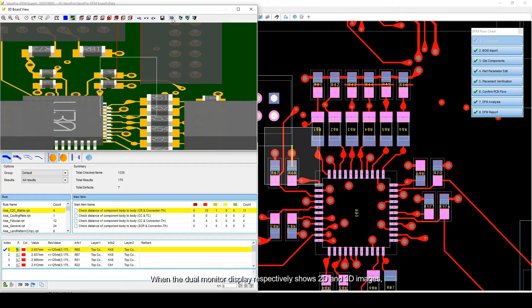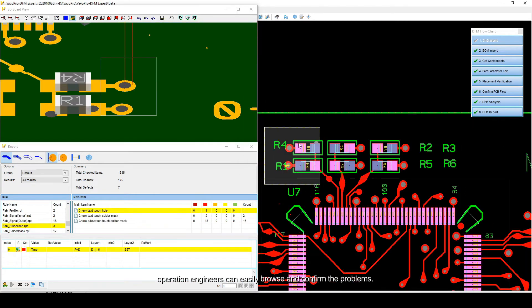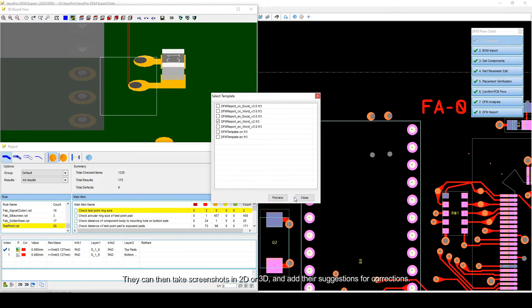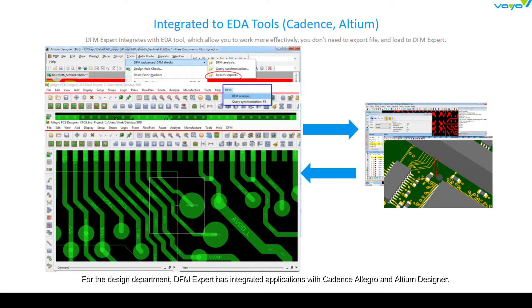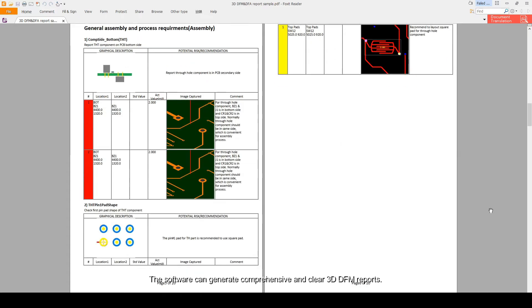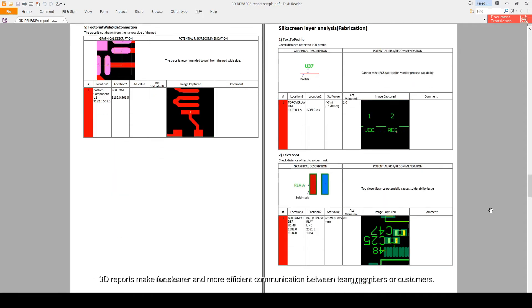When the dual monitor display respectively shows 2D and 3D images, operation engineers can easily browse and confirm the problems. They can then take screenshots in 2D or 3D and add their suggestions for corrections. For the design department, DFM expert has integrated applications with Cadence Allegro and Altium Designer, giving design engineers the ability to go back to these design tools to change and optimize the design layout. The software can generate comprehensive and clear 3D DFM reports, making communication between team members or customers clearer and more efficient.